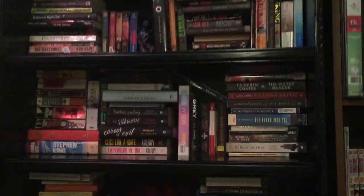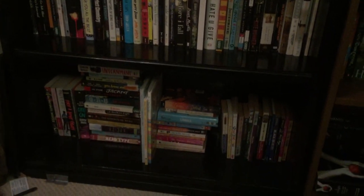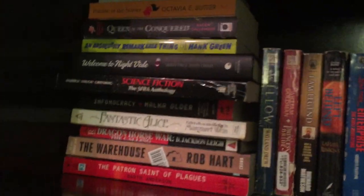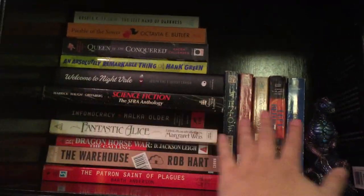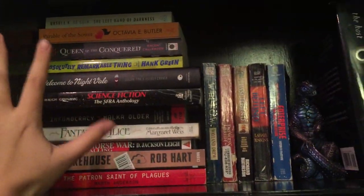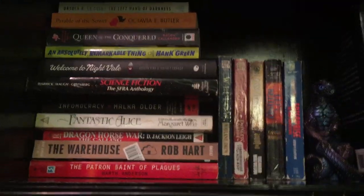We're going to start out with the general fiction shelf. The lighting in here isn't the best, so I may have to improvise a little bit. So if you'll notice with these stacks, we have some that are horizontal, some that are vertical. The ones that are laying flat are books that I have not read yet. Books that are upright, most of them are ones I've already read. But the ones I have not read are roughly in order of to-be-read priority.